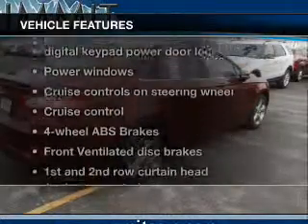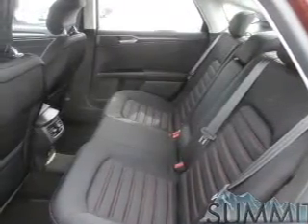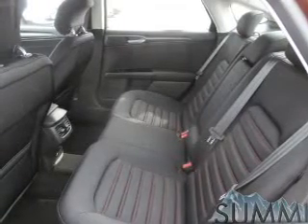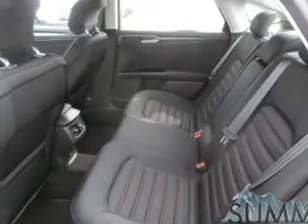Let's enjoy these notable features that are included in this vehicle: keyless entry, power door locks, power windows, cruise control, Bluetooth wireless, an AM-FM stereo with a CD player, and satellite radio.